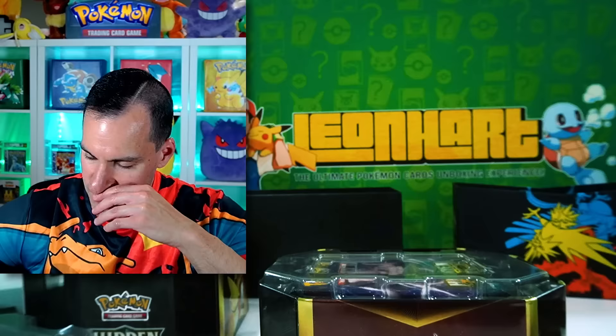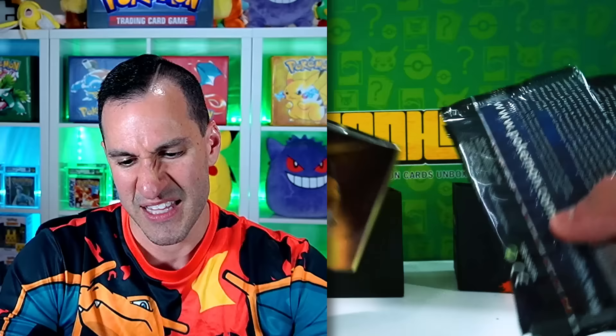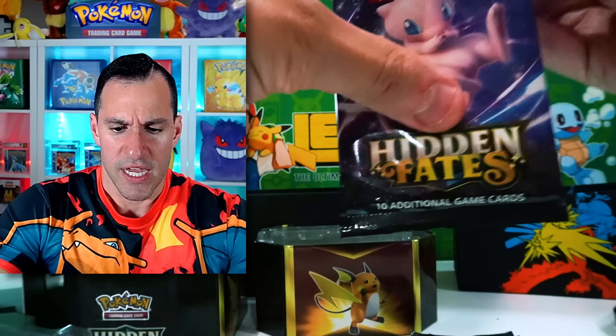All the other Fates sets — Shining Fates, Paldean Fates — they just don't do it for me. Paldean Fates isn't bad by all means, but it really is so much more fun opening up Hidden Fates with the variety of Pokémon you can pull from the set.